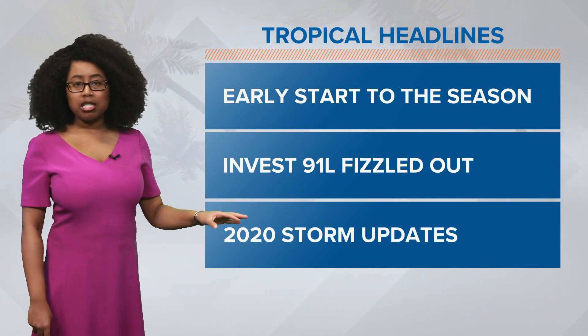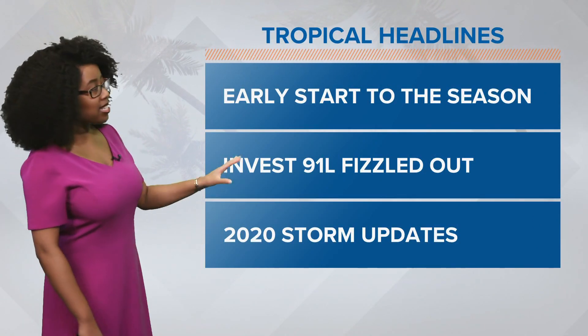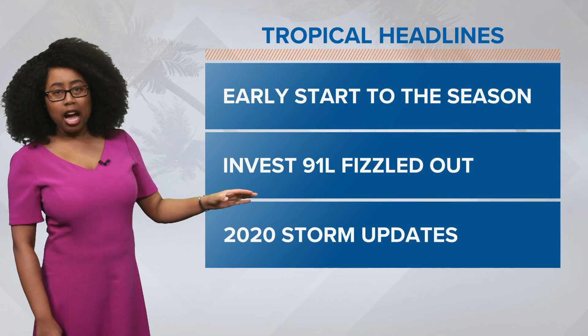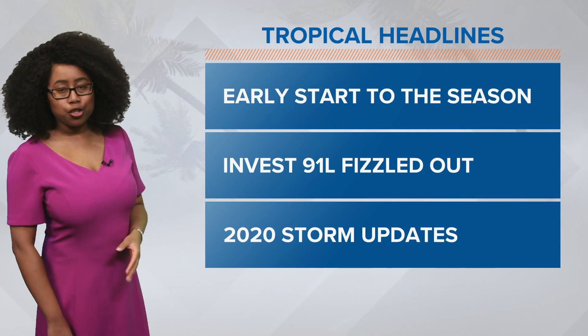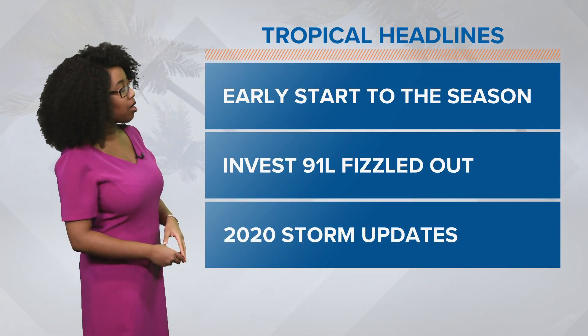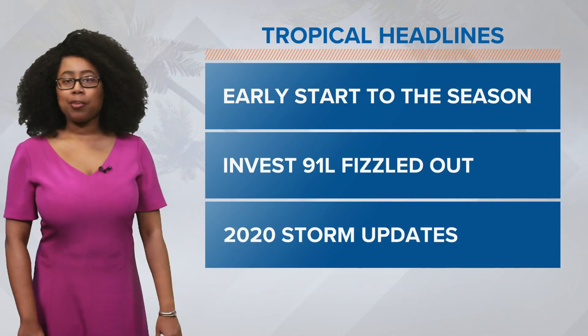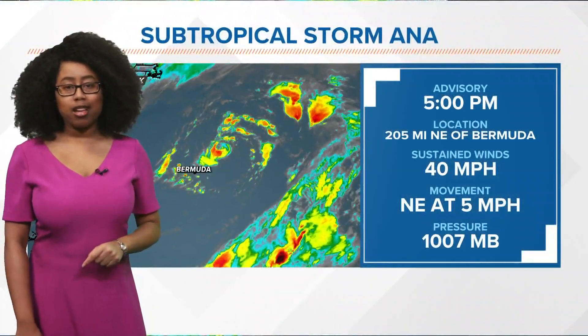Tropical headlines: we've got an early start to the season once again. Invest 91L actually moved onshore down in Texas and fizzled out, so it's no longer going to be a concern for potentially gaining a name. The next name on the list would be Bill, and we also have some updates to the 2020 tropical season that we'll talk about in just a second.